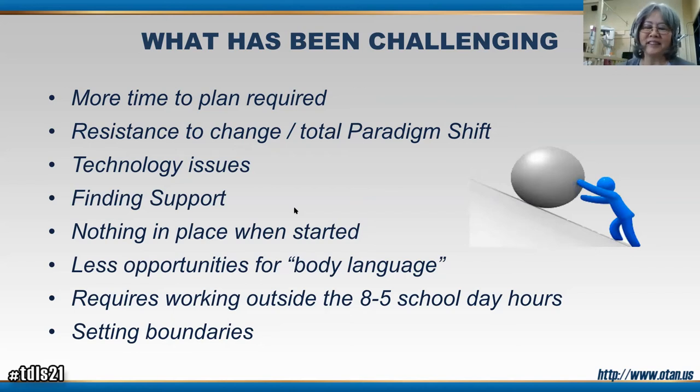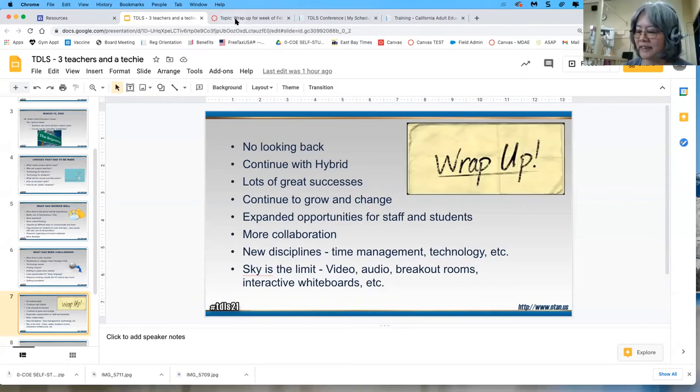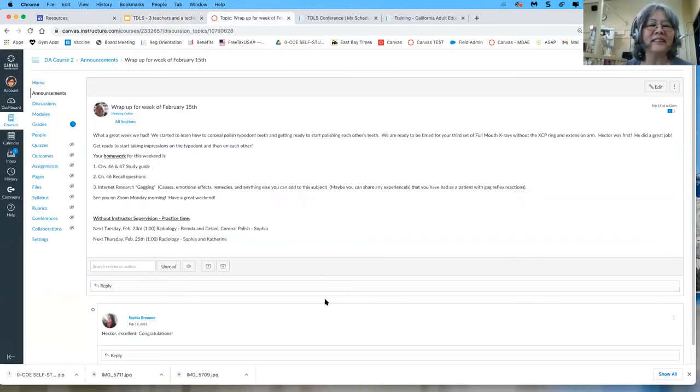I love to do a wrap-up in the announcement section of Canvas. I tell students what we did that day, positive things we learned, and then I make a list of their homework, upcoming assignments, and quizzes — when they open and when they close — because even though we write it on the board in class, they still forget. I also do a weekly wrap-up at the end of the week summarizing what we learned and previewing what's coming up the following week, so it gives students a mindset for where we're going.